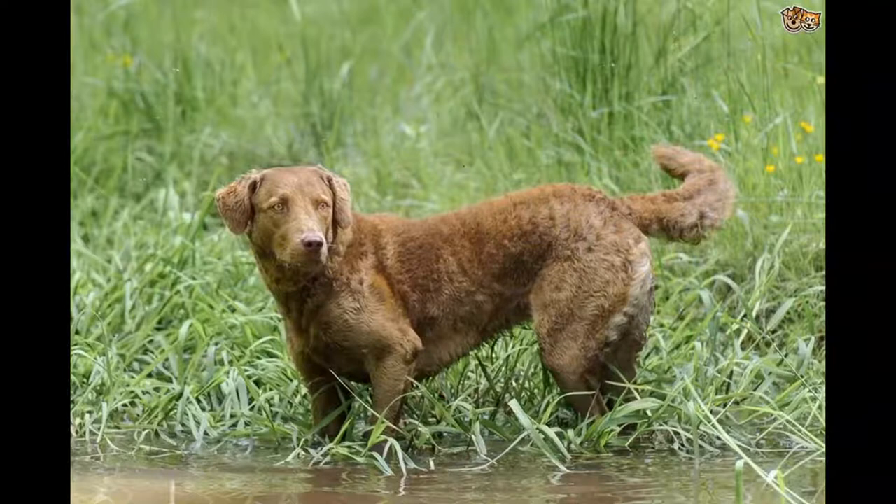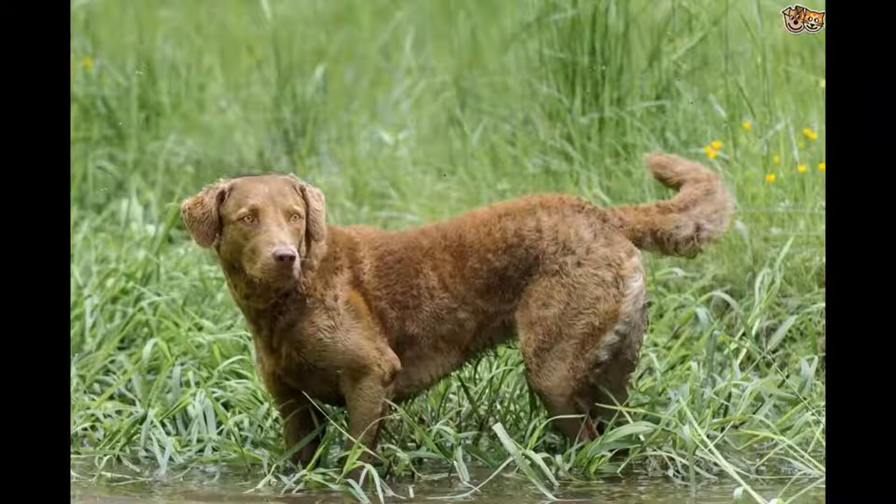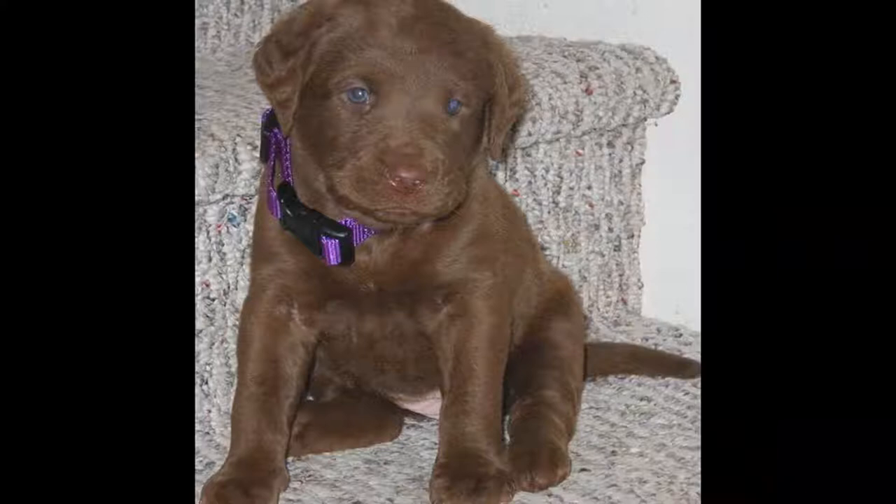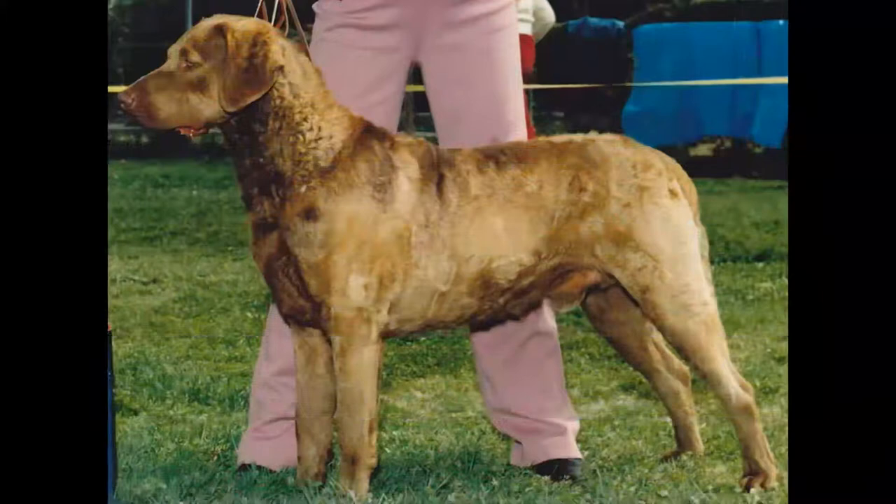As a hunting dog, the Chesapeake Bay Retriever needs wide open spaces to exercise as it pleases, which explains why city life does not really suit it. It is a dog that particularly appreciates being at the sight of its masters. The Chesapeake Bay Retriever does not require a particular diet; its food must be of good quality and adapted to its age, state of health, and level of physical exercise.